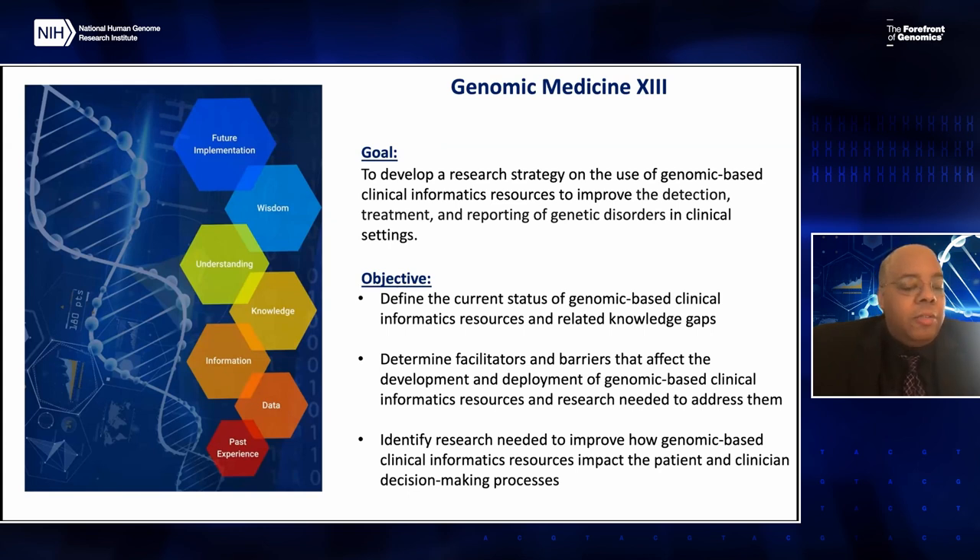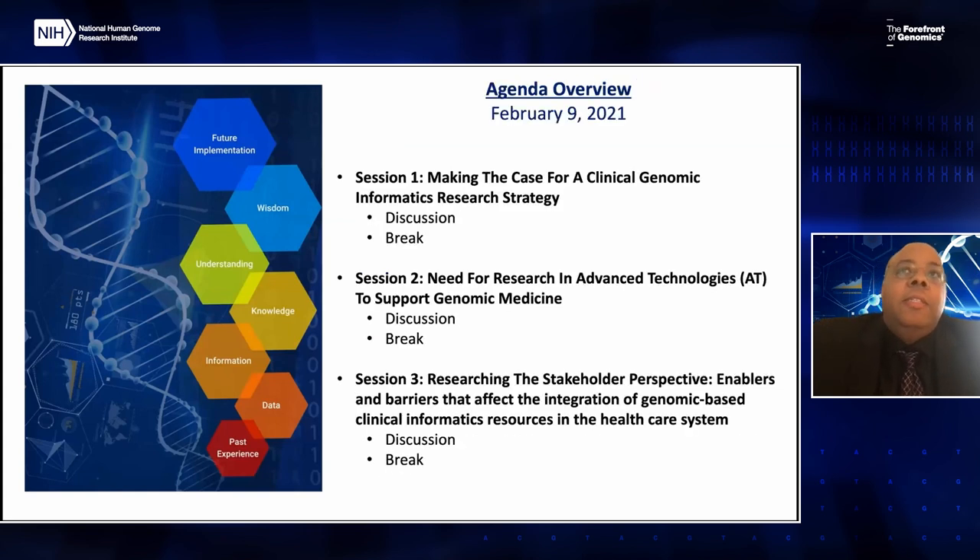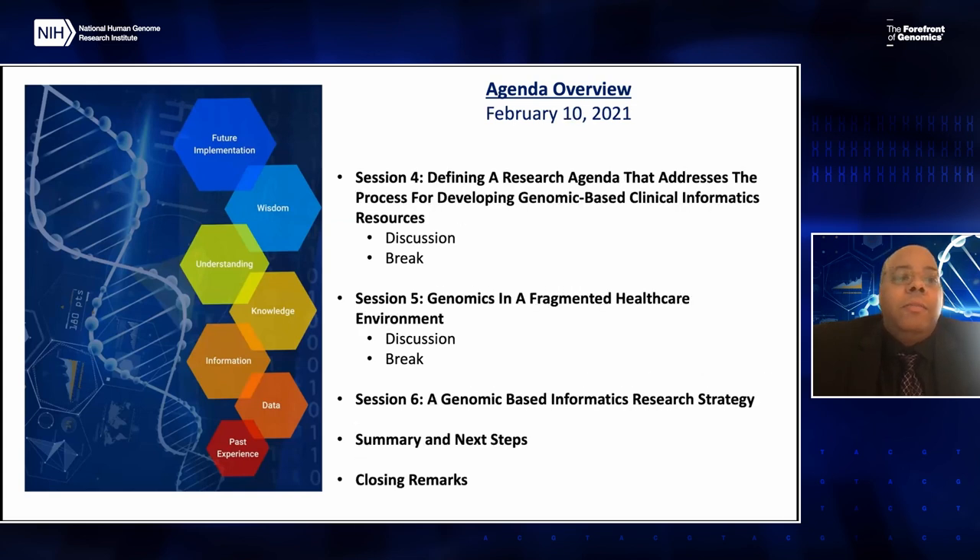This meeting also stems from the new NHGRI strategic plan, which Dr. Eric Green will present on. To facilitate these objectives, we organized the workshop into six sessions. Session one focuses on making the case for a clinical genomics informatics resource strategy. Session two focuses on the need for research and advanced technologies to support genomic medicine. Session three covers researching stakeholders' perspectives and enablers and barriers affecting integration of genomic-based clinical informatics resources in the healthcare system. Session four defines the research agenda for developing genomic-based clinical informatics resources.